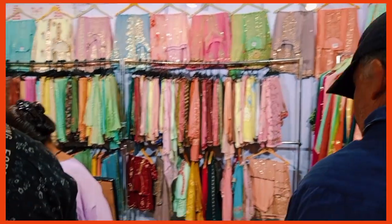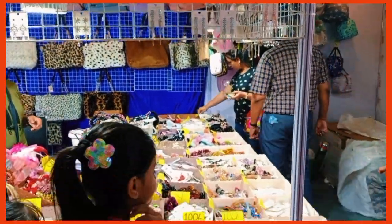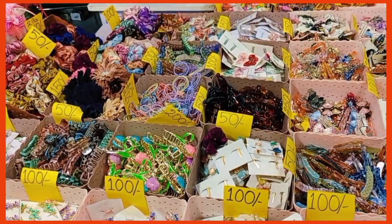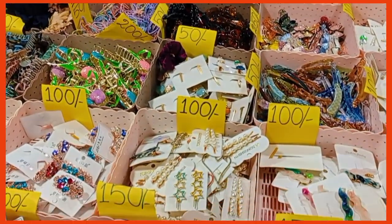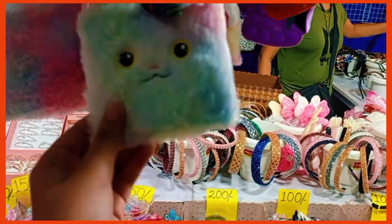The second tent had beautiful kurtis from Dubai, perfumes, cute accessories from Thailand, and beautiful fabrics from Singapore. There were also products from different parts of Bangladesh and even from Pakistan.